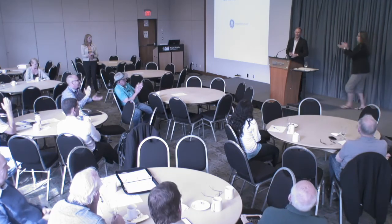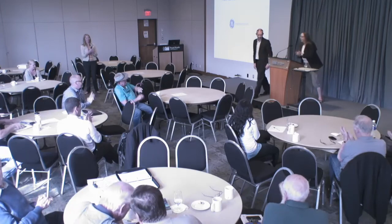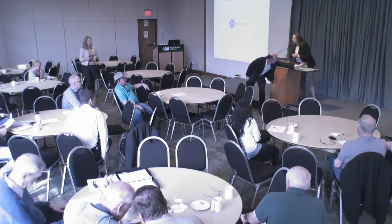Thank you. That was incredibly informative. Parts that you missed you can download online once it's posted. We're going to have another short break and will be starting up again at 3:30 sharp with our last presenter today. Thank you again to GE for the presentation.